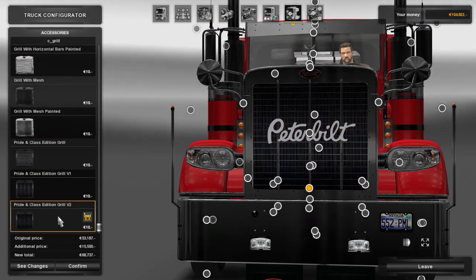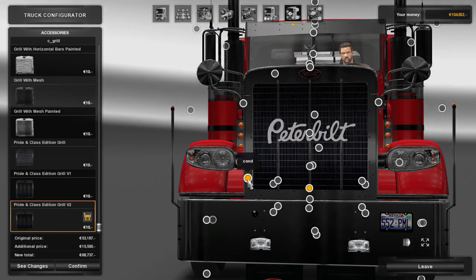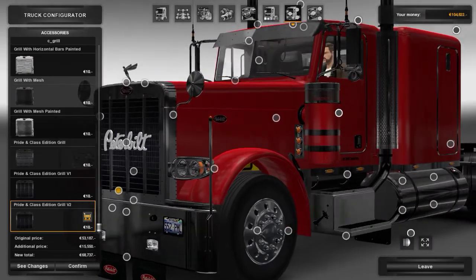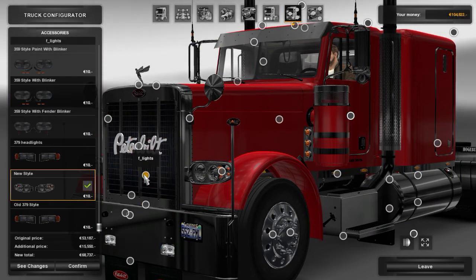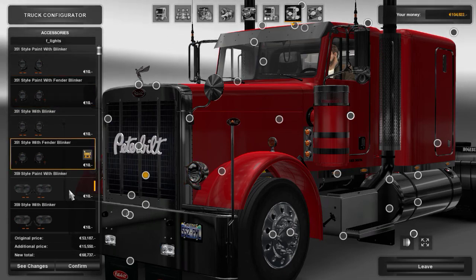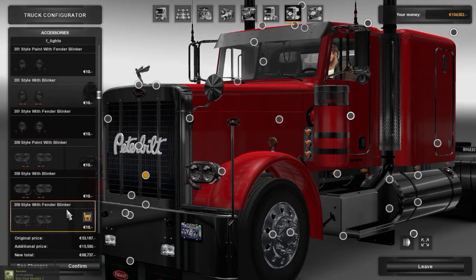That's the grill. Okay, I'll take that one. There we go. Now the front lights — I could do that but I don't like that one. There's one in particular that I like. There we go.